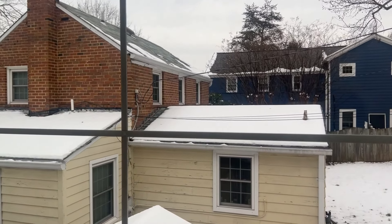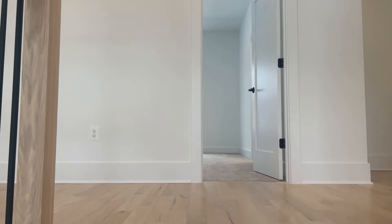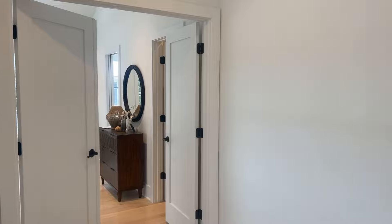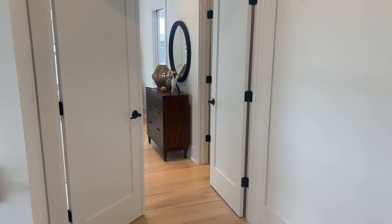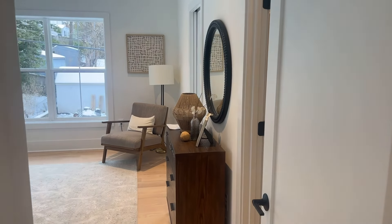You can see the neighbors' houses — both have pretty large additions on them. In the Westover area, you kind of see that a lot: you either see new construction or these older 1950s houses with massive additions.